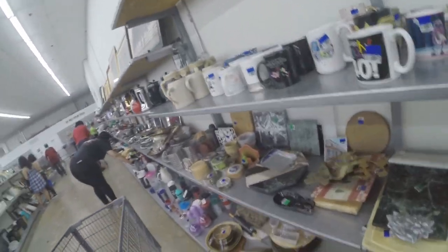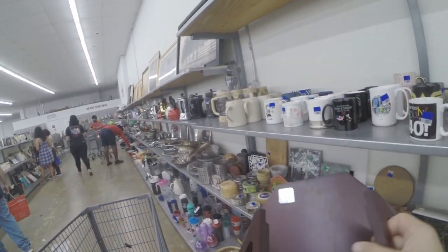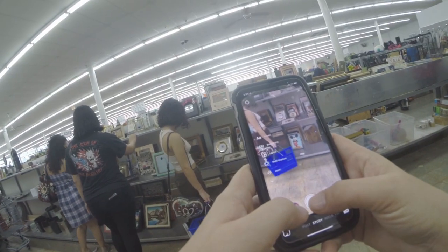Over here I find this like Pittsburgh Steelers item. I actually have no idea what it is, so if you guys do, please drop a comment down below and let me know.